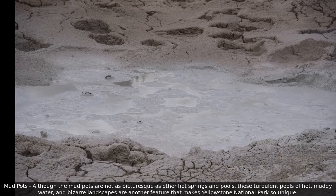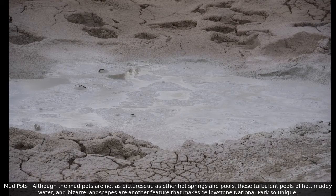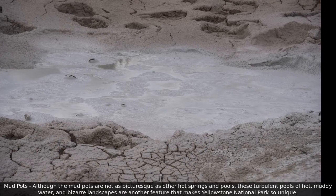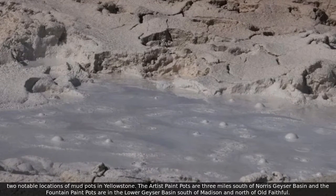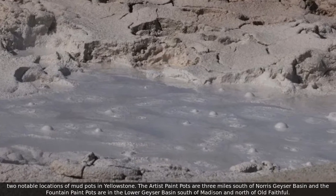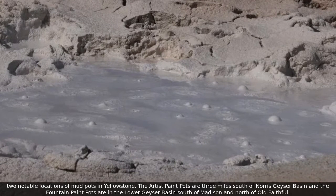Although the mud pots are not as picturesque as other hot springs and pools, these turbulent pools of hot, muddy water and bizarre landscapes are another feature that makes Yellowstone National Park so unique. Two notable locations of mud pots in Yellowstone: the Artist Paint Pots are three miles south of Norris Geyser Basin, and the Fountain Paint Pots are in the Lower Geyser Basin, south of Madison and north of Old Faithful.